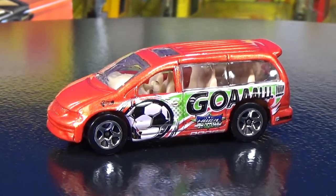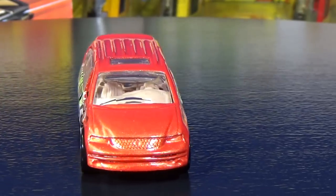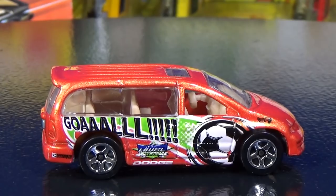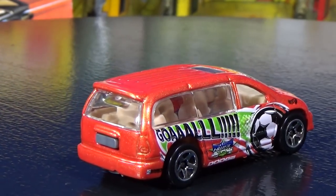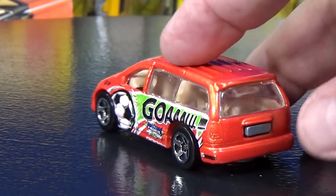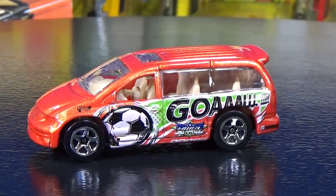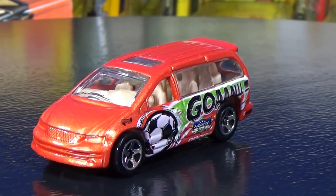I enjoyed collecting this model — the Dodge Caravan. I was disappointed when it kind of just disappeared. This one has a goal, representing soccer. And believe it or not, it works on the boosters, loops, and curves — I've tried it out before. Dodge Caravan. And last up in the five pack — oops, wrong one. I was going to show you the one that came out of the other five pack, but you have to wait.